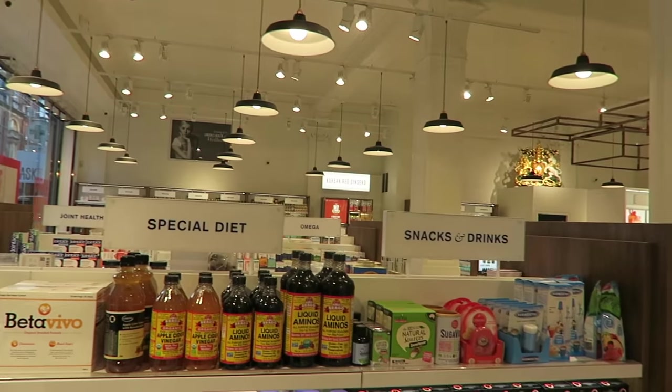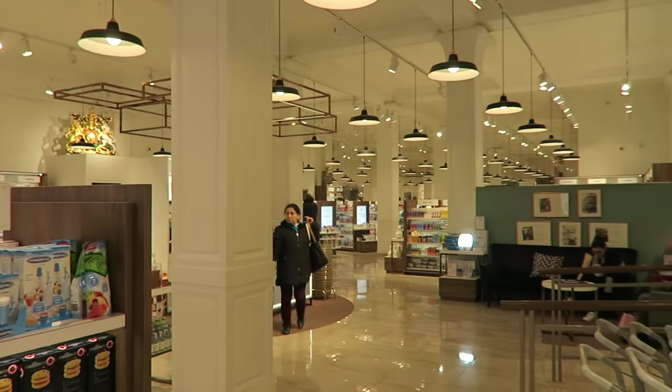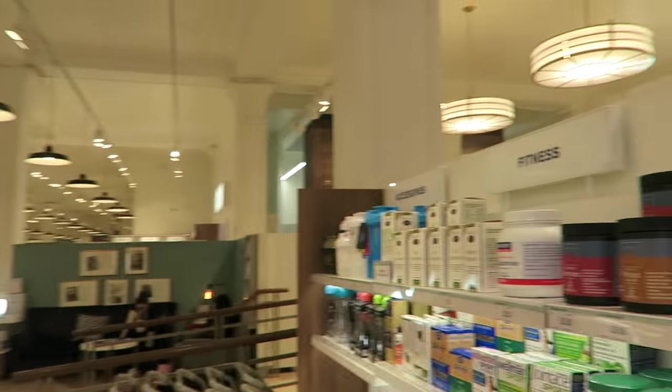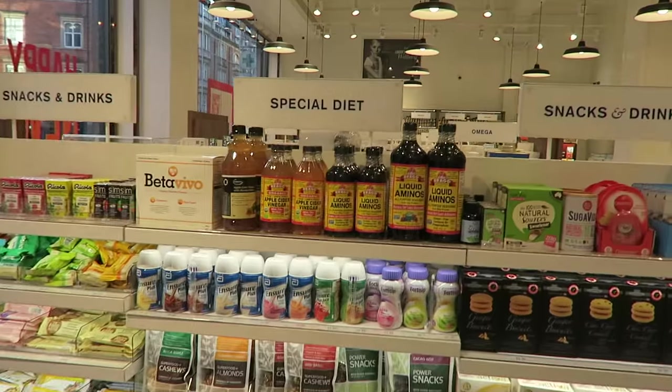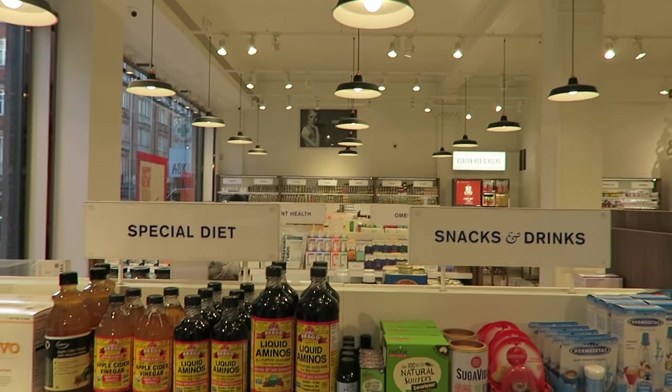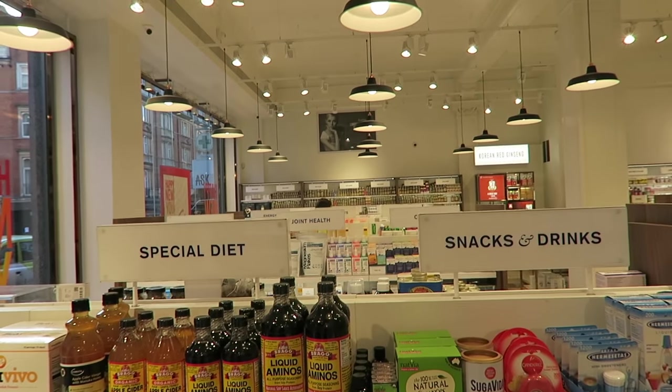Okay, so we've just come in. This place is absolutely huge — it just goes back for miles. They've even got fragrances, things for nutrition, and it looks like they've got lots of health products.